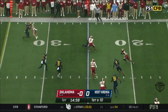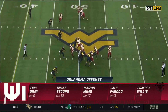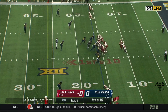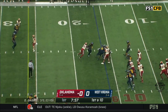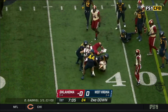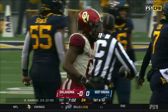Gray goes in motion, they swing it to him out of the backfield and he breaks a tackle and has a first down and more. You can see that the offense is trying to get the ball to Gray as much as possible. His first carry of the day — Oklahoma runs the ball with Gray. One of the reasons why: if Eric Gray goes over 100 today, it would be the fourth consecutive game that he's hit the century mark.